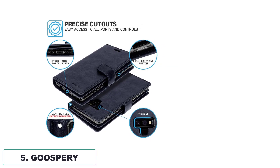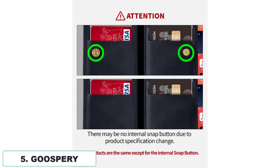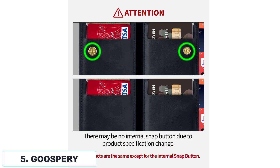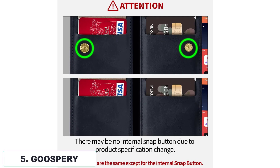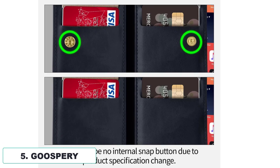Not only does it provide ample storage, but it also ensures great dual-layer protection for your smartphone. The durable soft TPU inner shell, with its cushioned, shockproof edge and raised lips for the camera, safeguards your phone against drops and bumps.